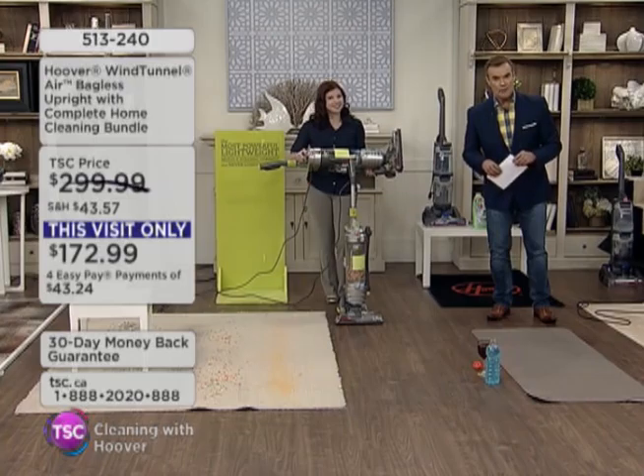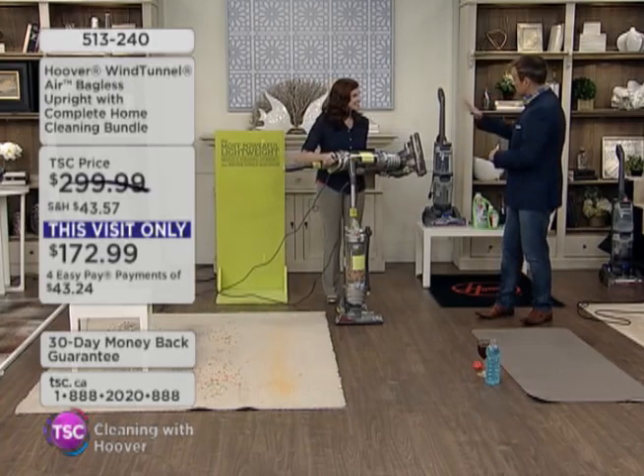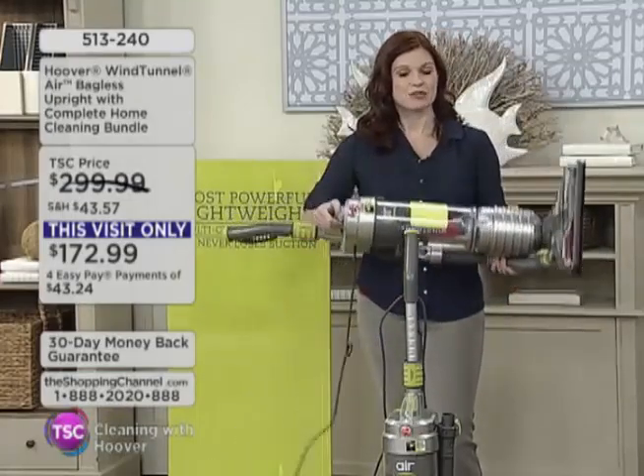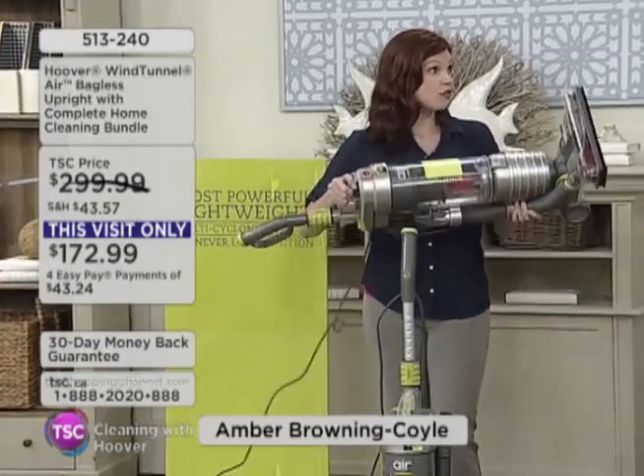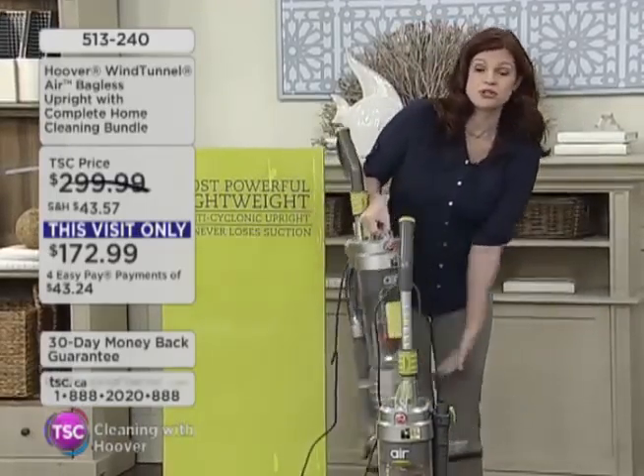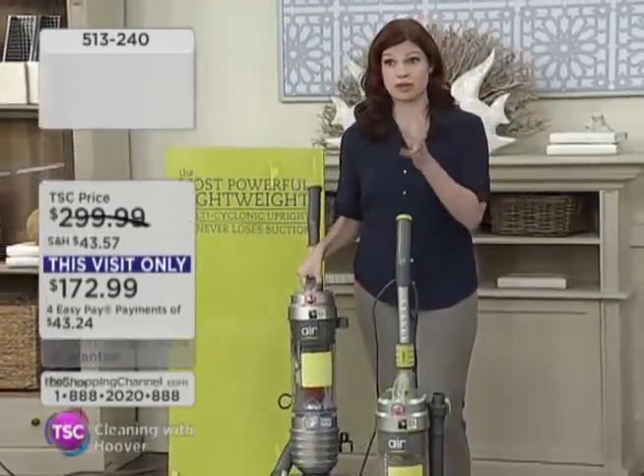And my very special guest, Amber Browning-Coyle is here. I'm just demonstrating how incredibly lightweight this is. How much does it weigh? 12.4 pounds. So it's extremely lightweight, but don't let that fool you. Just because it's lightweight, it's still extremely powerful.